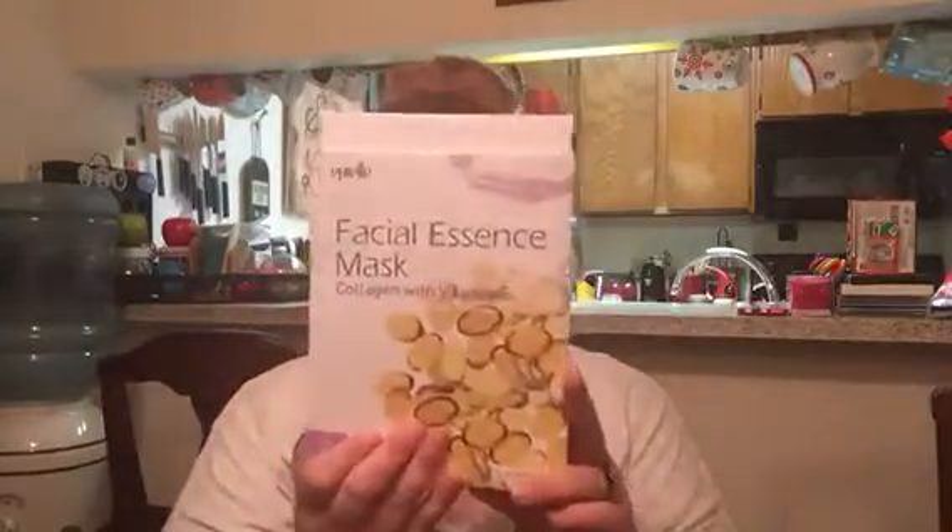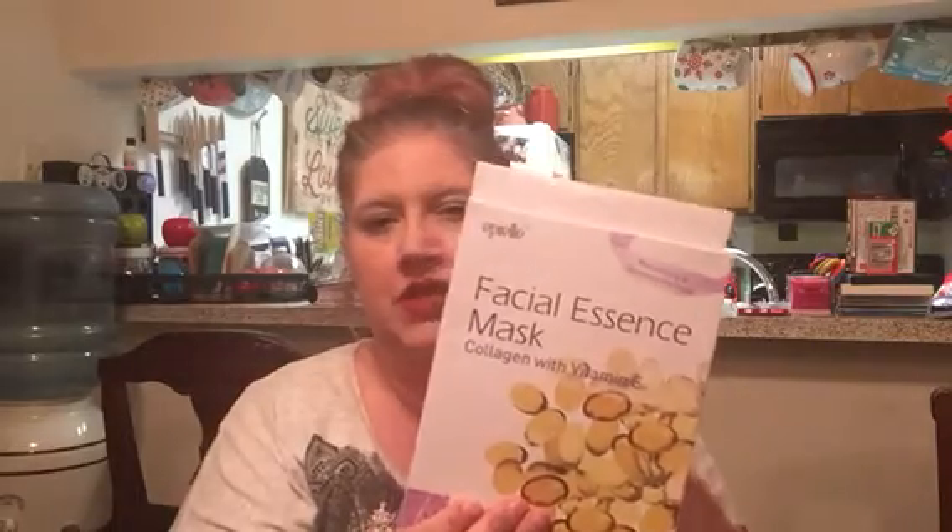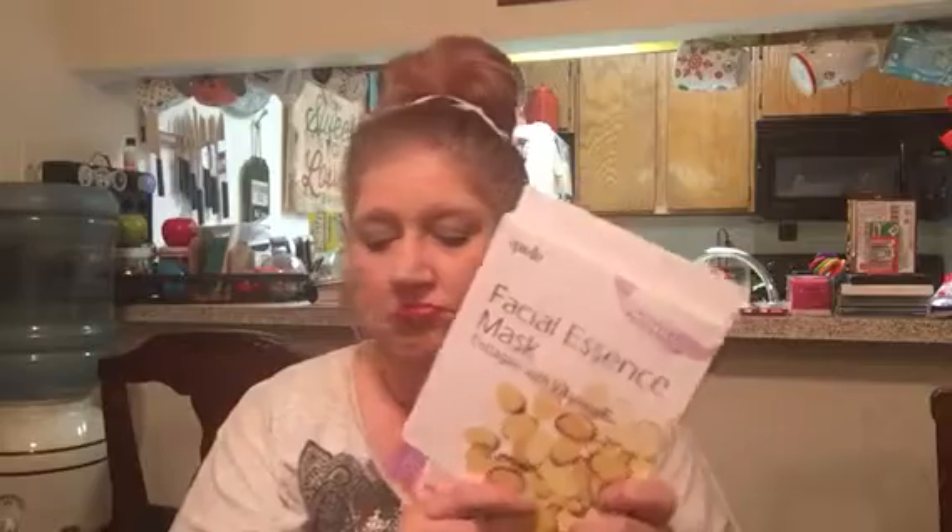Then I got a pack of these facial essential masks. They're collagen with vitamin E and they're the 20-to-30-minute mask you put on your entire face. You get four of them and they were $2 for four of them — it doesn't have a price tag on it, but I'm pretty sure that's right.